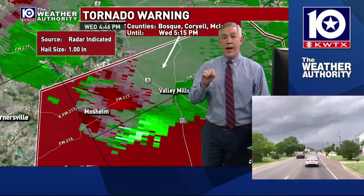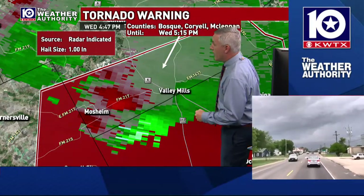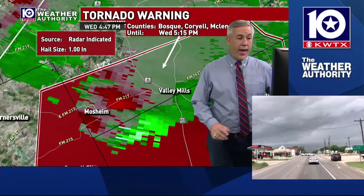Valley Mills, you need to be in your safe place now. You need to find a place to get inside from this storm. Hopefully you're getting alerts. If you know family that lives in the Valley Mills area, it's a good time to give them a call and say there's a storm that could produce a tornado heading your way.